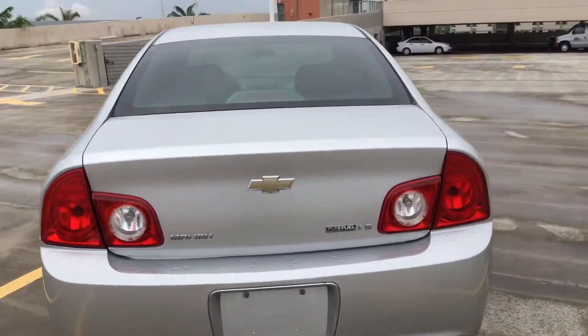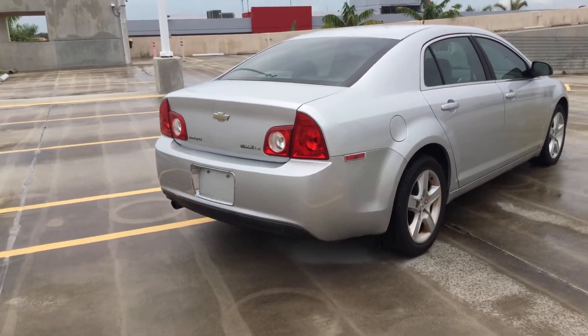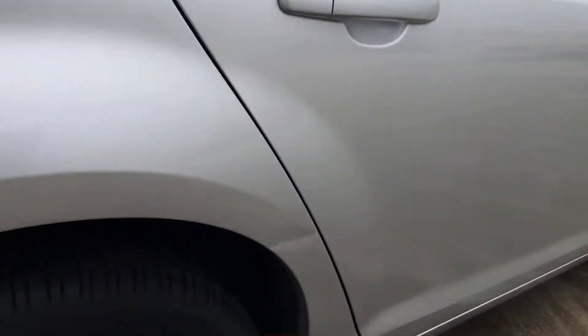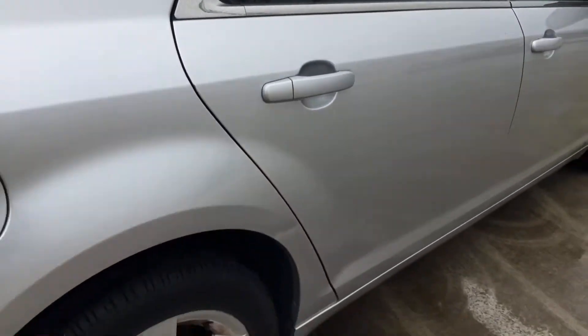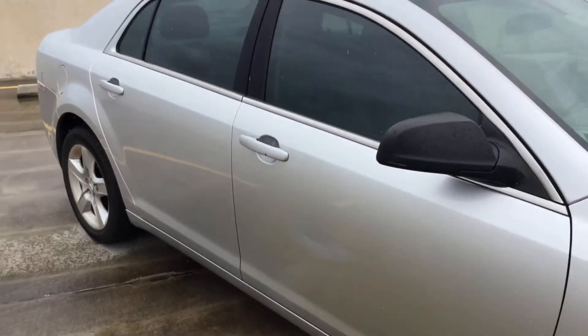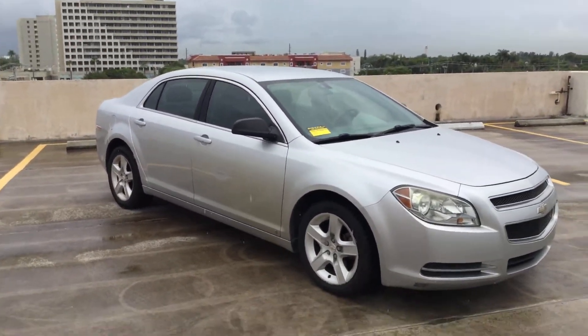Rear bumper looks good. It's got tinted windows. The tires look good. It has a small dent on the rear quarter panel right behind the door, in between the door and the wheel. There's also a dent on the passenger door. The paint looks a little yellow here — it's from sprinkler water, it was parked next to a sprinkler so it looks a little stained.